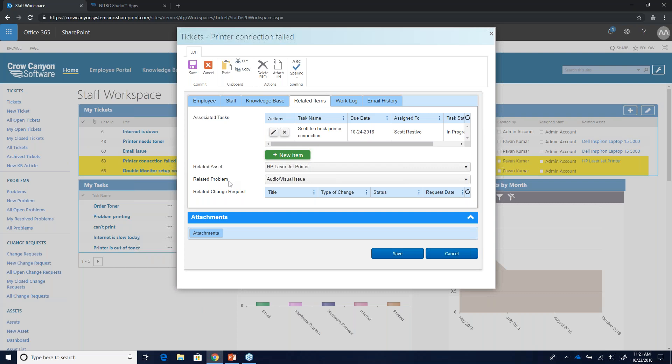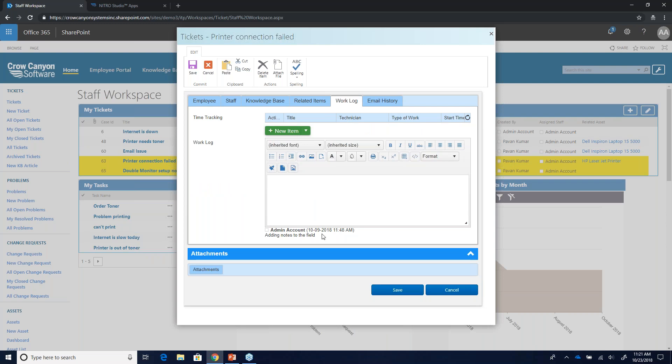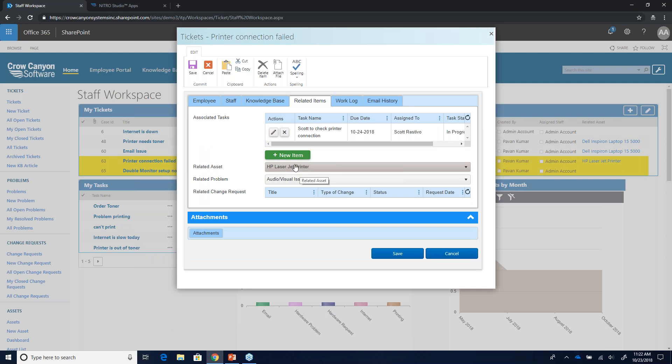What I like about Crow Canyon applications is that all our lists and functionality are tied together — tickets, problems, change requests. You can easily transition from one list to another from a list item, cutting down on clicks and saving time. The last tab is the Work Log — internal notes that are date and timestamped with who said what and when. If you want more information or a deeper demo, feel free to reach out. Now I'm going to switch over to the asset application.